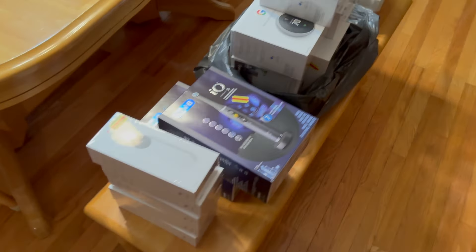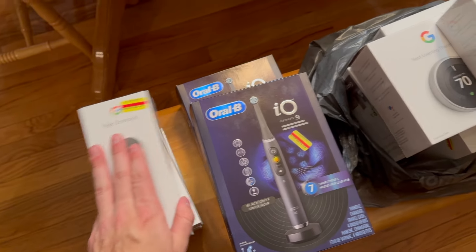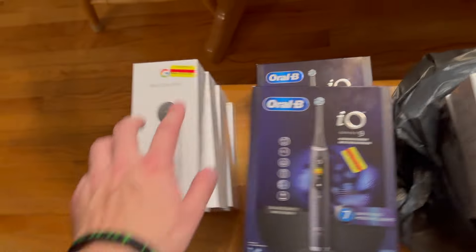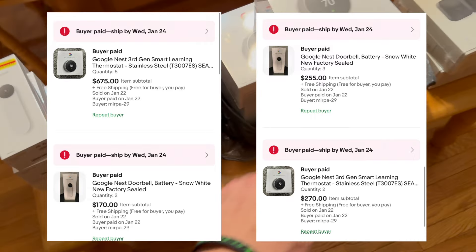Here are all the shoes, but before we get into that let's head to the electronics here, which already sold. I had a bulk buyer contact me that he wanted these for $85 a piece and these for $35 a piece. These were 50% off the tags. I make about $25 on each of these and about $28 to $30 on each of these, and he bought all of them.